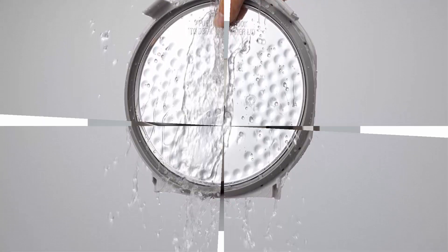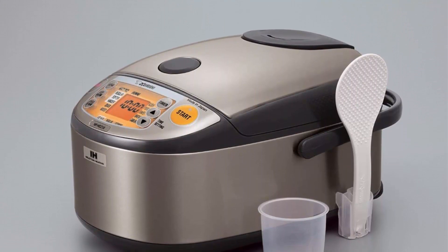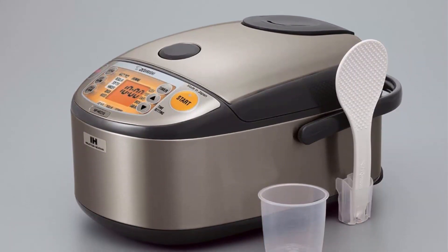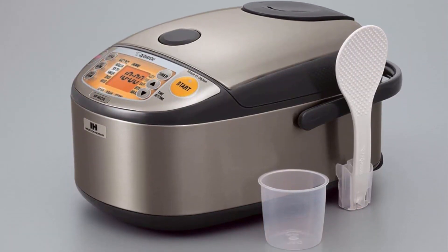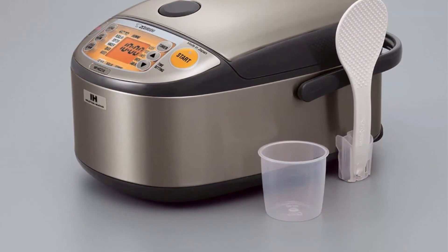The triple heater — bottom, side, and lid — generates heat all around for even heating. Includes black thick spherical inner cooking pan and easy-to-read orange LCD control panel with clock and timer. 1-year limited warranty on parts and labor.